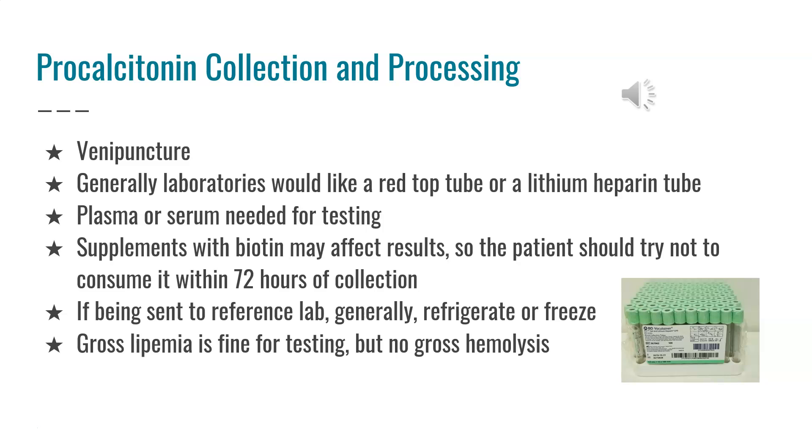If being sent out to a reference lab, generally you should refrigerate or freeze the specimen. Gross lipemia is fine for testing, but gross hemolysis should not be sent. Different specimen requirements are required for different labs in terms of tube type and temperature stability, so you need to check the reference lab's website for specific requirements.